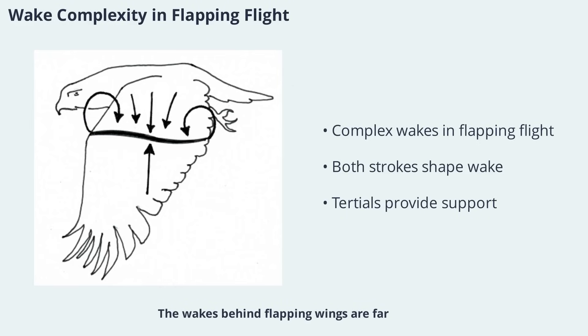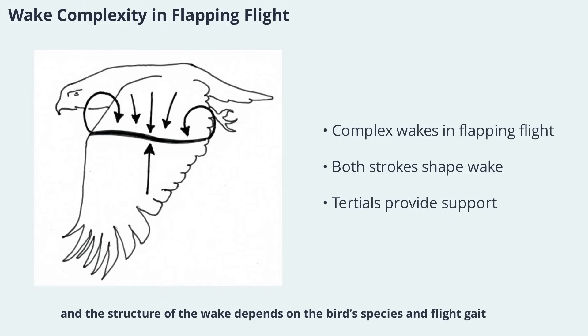Wakes behind flapping wings are far more complex than those behind fixed wings. Both the downstroke and upstroke contribute to the overall wake pattern, and the structure of the wake depends on the bird's species and flight gait. The tertials, or feathers closest to the body, often act as fixed wings, providing weight support throughout the wingbeat cycle. Recent studies have shown that even the wingtips can generate thrust during the upstroke, adding to the complexity of bird flight.